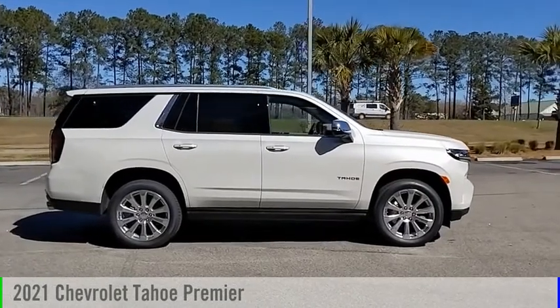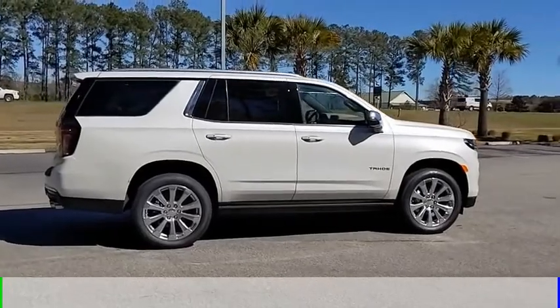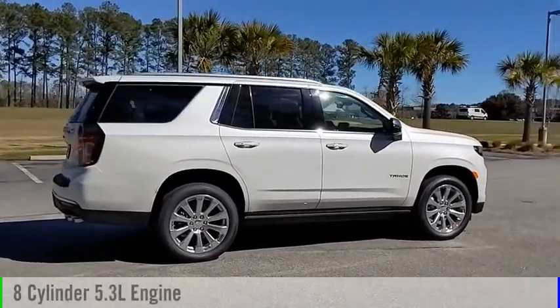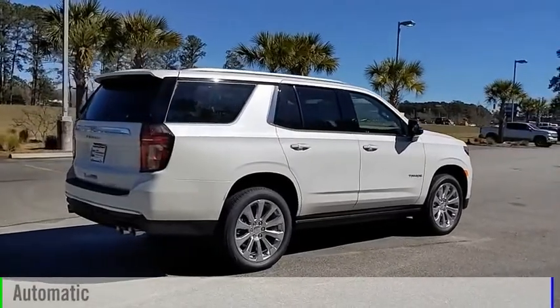We are pleased to show you the 2021 Tahoe. This vehicle is powered by a four-wheel drive, eight-cylinder, 5.3-liter engine, and comes with an automatic transmission.